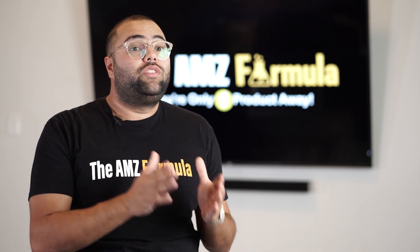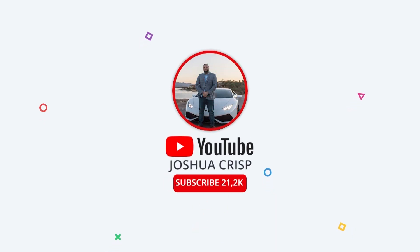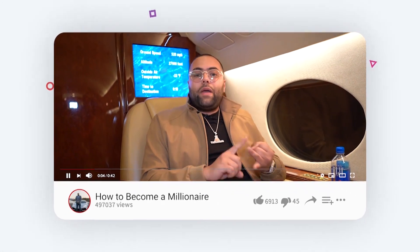For more content and videos like this, make sure you turn on all notifications on my Instagram account so you're notified of every video post and live Q&A that I do. Also check out more videos on my YouTube channel at Joshua Crisp on YouTube — there are over a hundred videos on this topic and entrepreneurship in general.